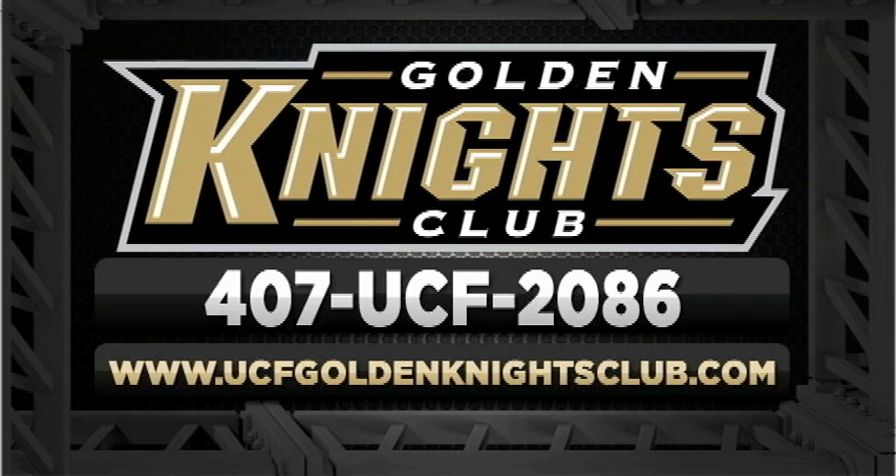Fans, support UCF Athletics by joining the Golden Knights Club by calling 407-UCF-2086, or go online to UCFGoldenKnightsClub.com.